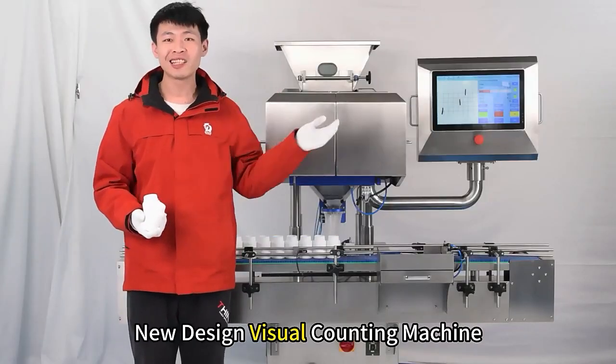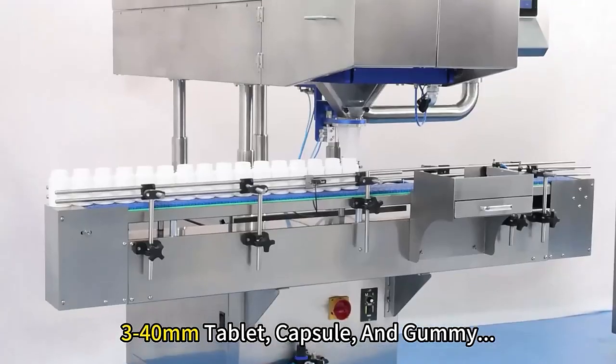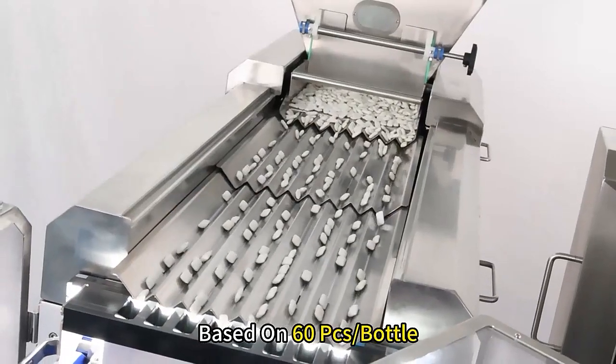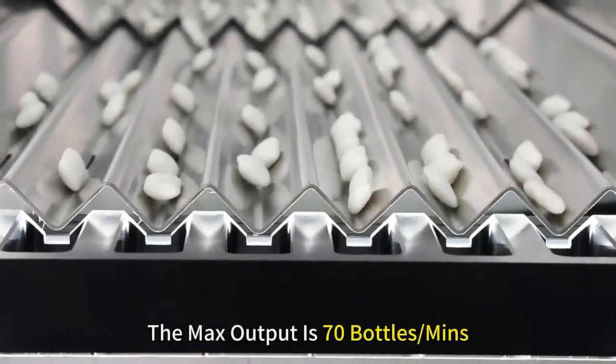Hi there, today we bring a new design visual counting machine. It can count 3 to 40 mm tablets, capsules, and gummies. Based on 60 pieces per bottle, the max output is 70 bottles per minute.